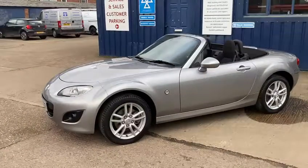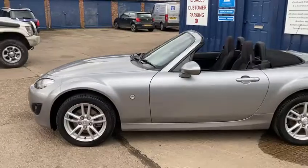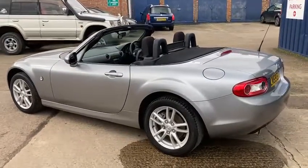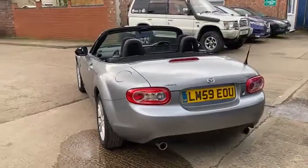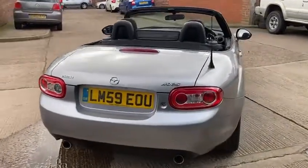It drives really nice. It's only had two former keepers, and they've kept the car in top condition. It's got a really good service history. It's done 41,790 miles, so it's a nice low mileage. It was only recently serviced at 38,342, so not too long ago.